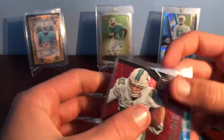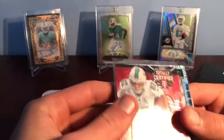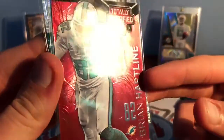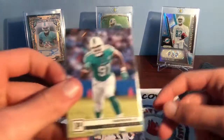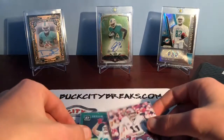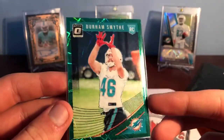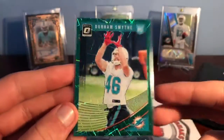17 Donruss. And then a Totally Certified Brian Hartline from 2014 — is that numbered at all? Yeah, 31 out of 100. It's got some texture to it. Not really sure what that parallel is called but it is numbered to 100. Nice Panini bronze parallel — Cameron Wake, 2018. Then the green velocity Durham Smith — these are Optic 2018. I don't think these are numbered. I think these were the value pack exclusives which are pretty hard to hit, they look really cool.